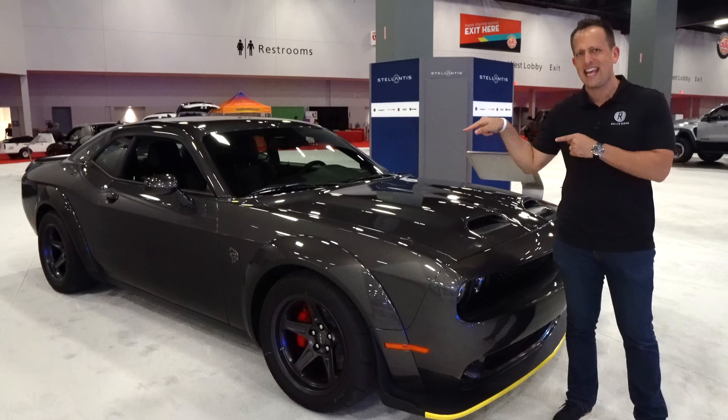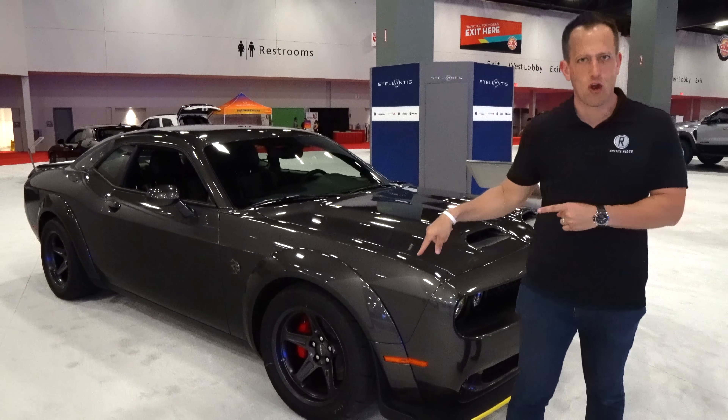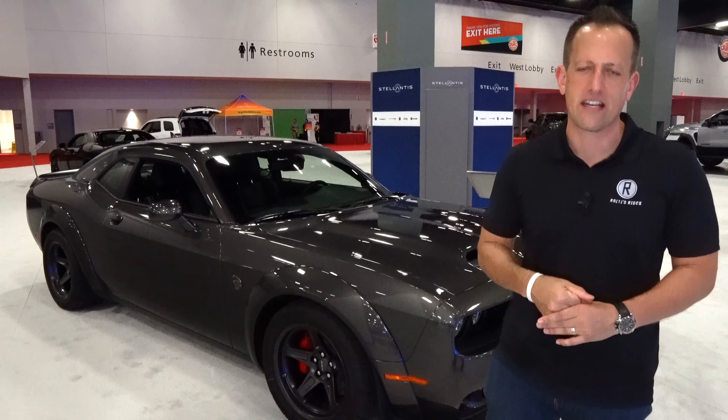And this is definitely one of those hot Mopars. This is a 2022 Dodge Challenger SRT Superstock. But before we get into this muscle-injected muscle car, let's talk about what's going on here.